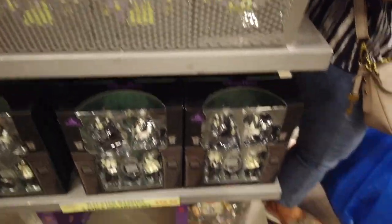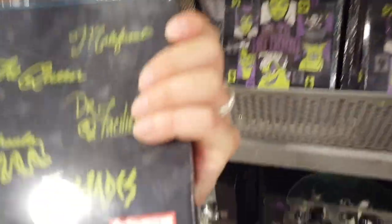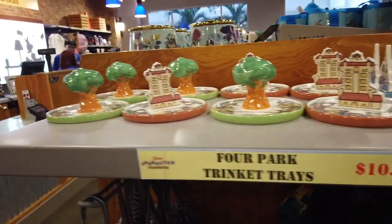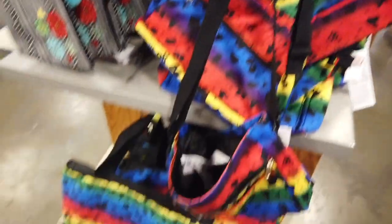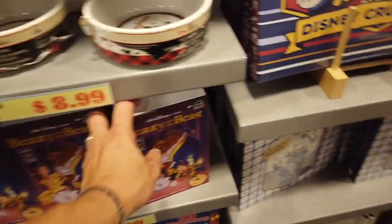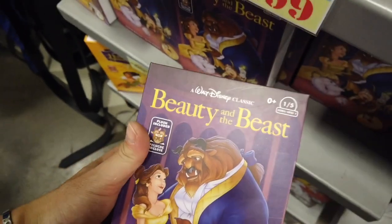They had a bunch of cool figurines but they were really big — we couldn't really carry those in our suitcase. These are trinket trays of all the parks, a rainbow bag, a little bit of frame artwork mixed with dog bowls.